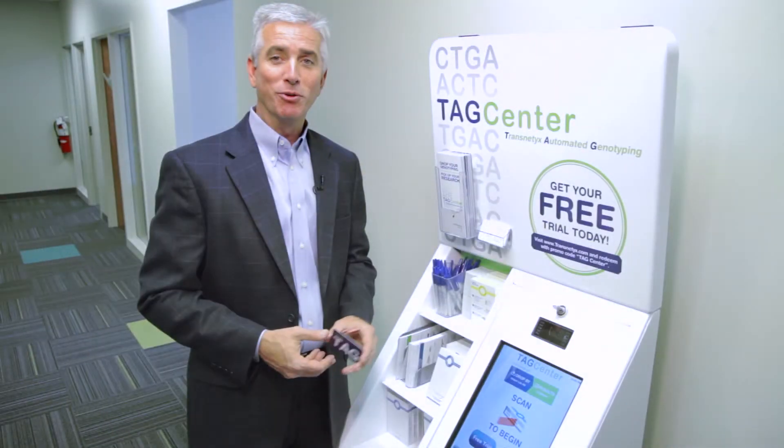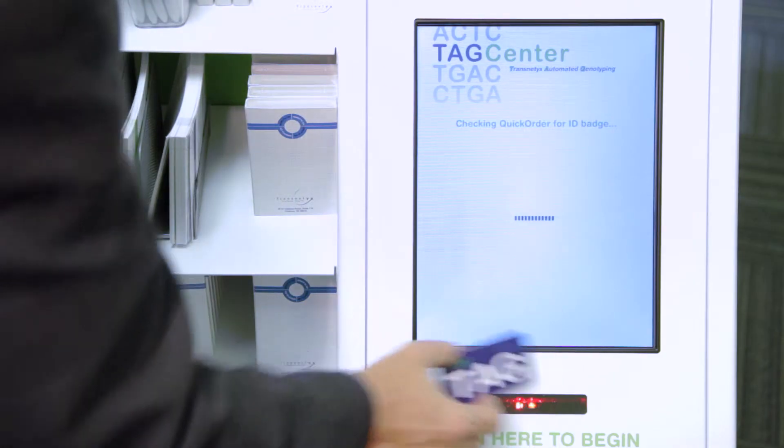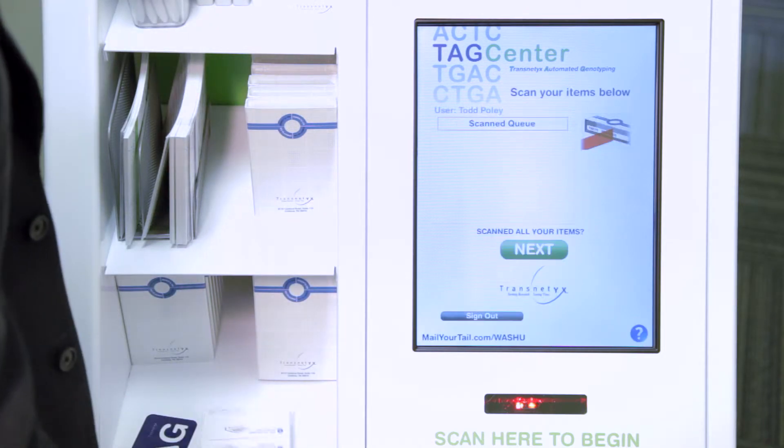Now let me show you some of its key features. With my TAG, simply walk up to the online TAG Center and scan your badge, accessing your account.